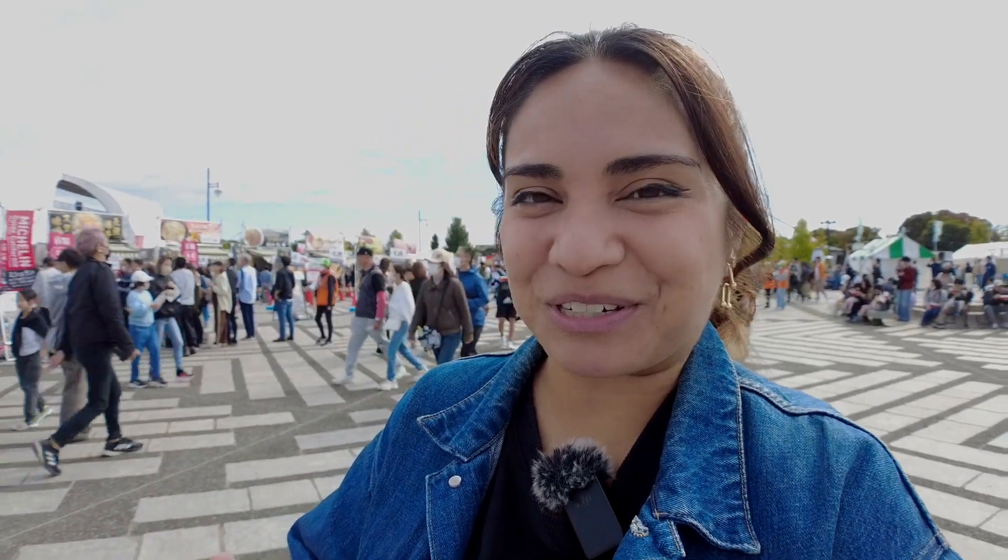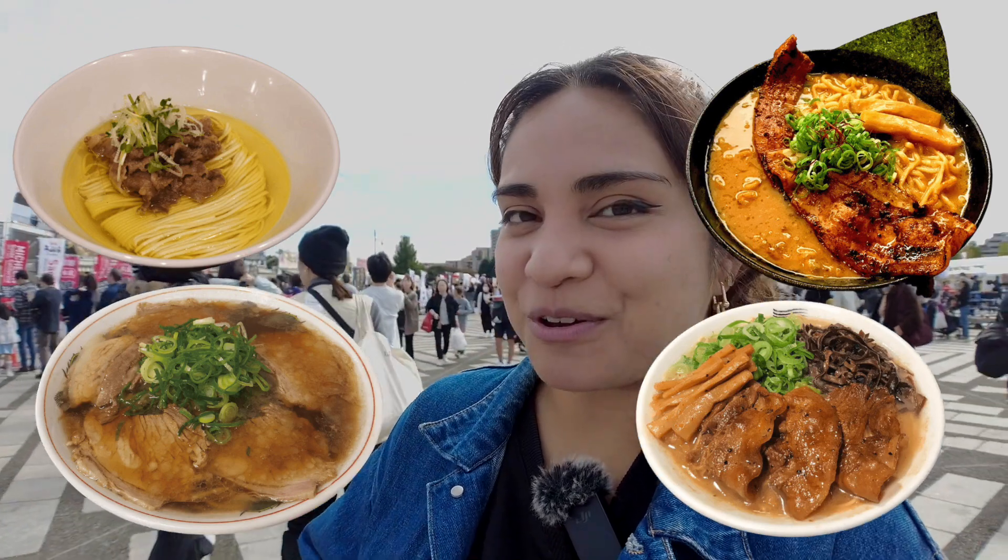I won't be able to finish all 15 bowls, so we actually pre-picked four ramen bowls for today to show you, and I'm super excited. I'm hungry.